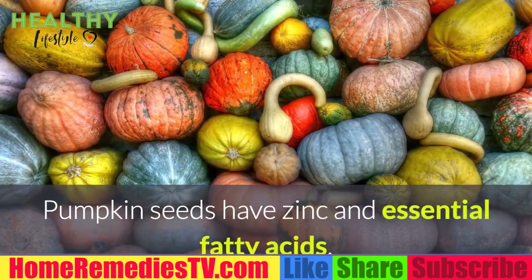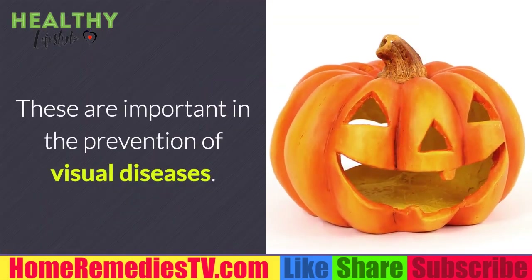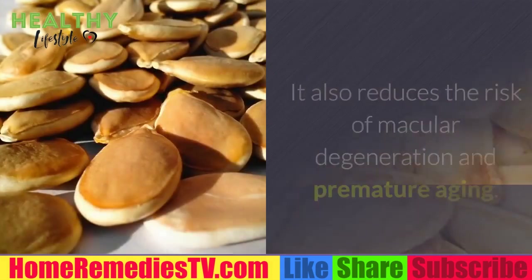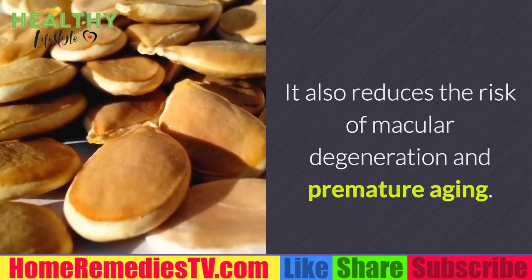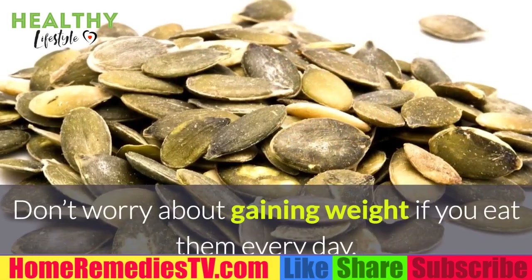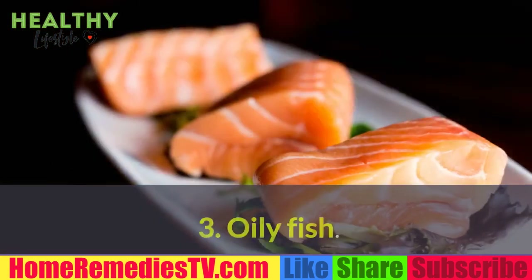Two: Pumpkin seeds. Pumpkin seeds have zinc and essential fatty acids that are important in the prevention of visual diseases. They can be added to multiple recipes and reduce the risk of macular degeneration and premature aging. Add them to your fruit smoothies and salads. Don't worry about gaining weight if you eat them every day — they're low in calories.